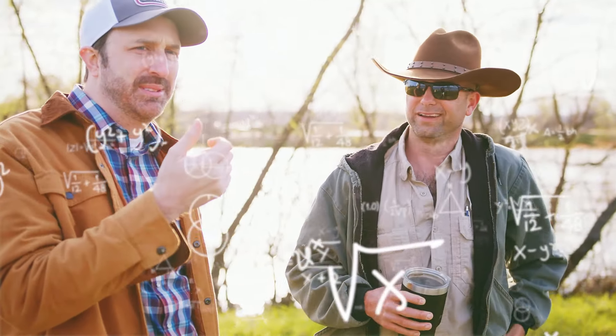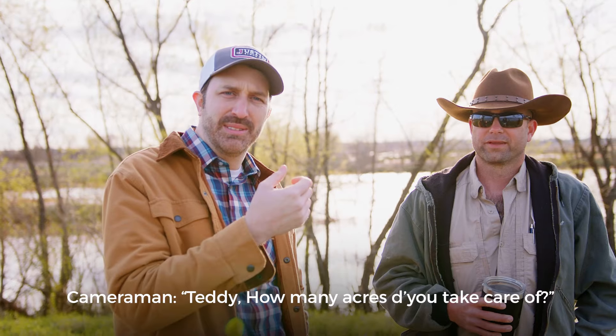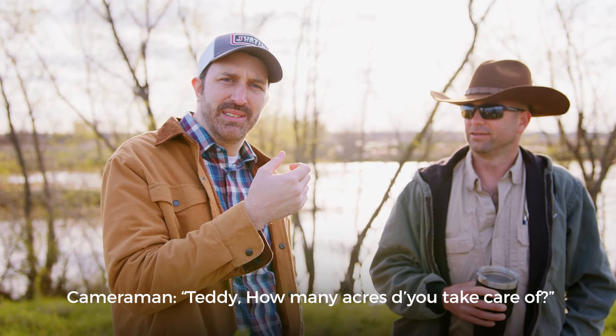Red Slough, that's 5,800 acres, and then Teoc, which is about 14,000 acres. Teddy, how many acres do you take care of? A quarter.